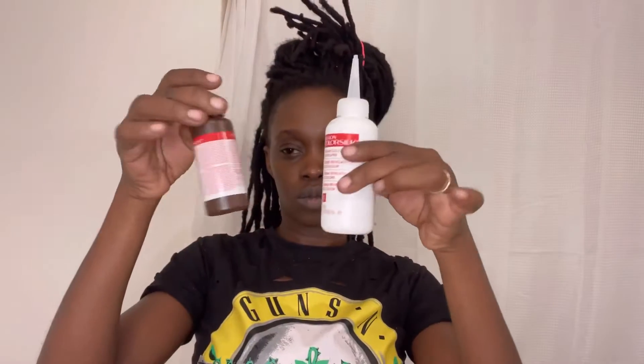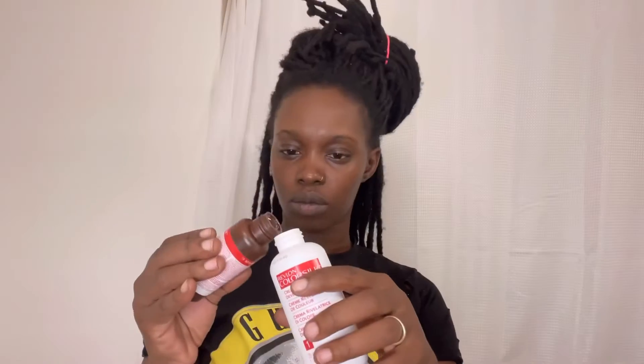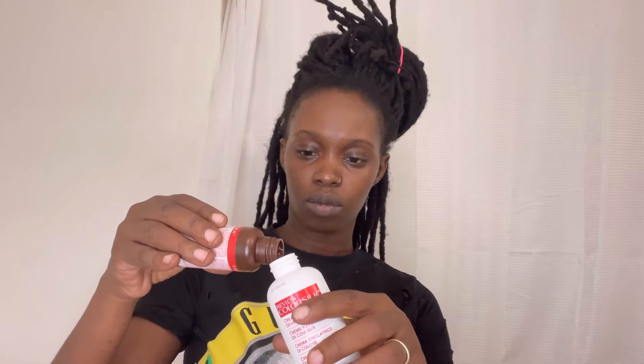I'll be using one box of the Revlon Color Silk hair color in black. I normally use jet black in the Cream of Nature line, so hopefully we get the same results.